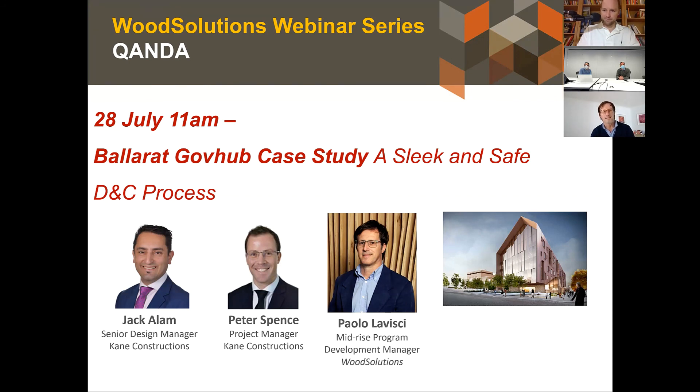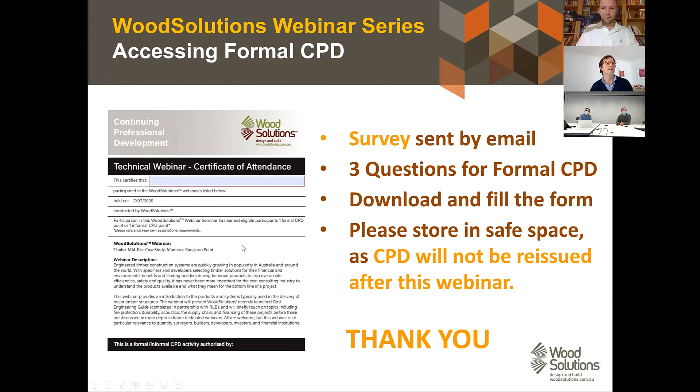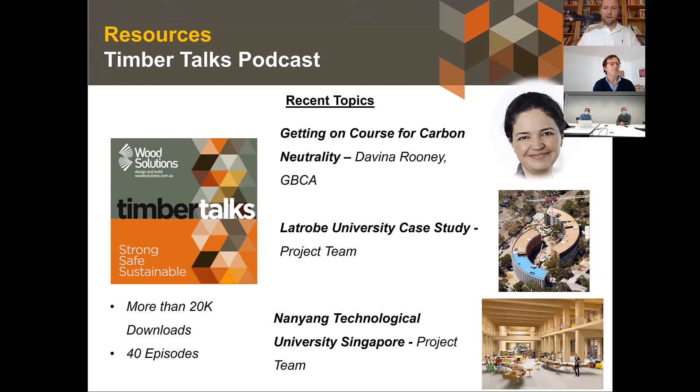Thank you very much to Jack, Peter, and Parlo. Just a reminder for next week's webinar on post-and-plate timber construction with Perry Forsyth — you'll see Brock Common on the bottom left of the screen, where with the post-and-plate system they achieve a three-day floor cycle, building another level every three days. A reminder that a CPD form will be sent by email, and links to the Wood Solutions Timber Talks podcast will also be sent.